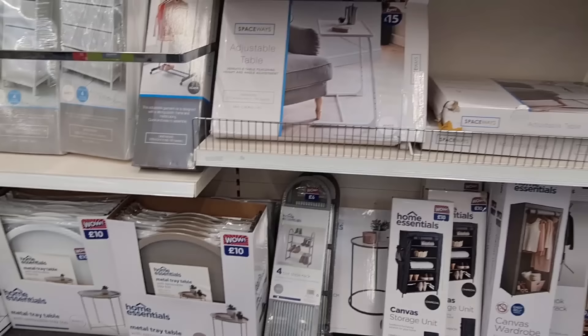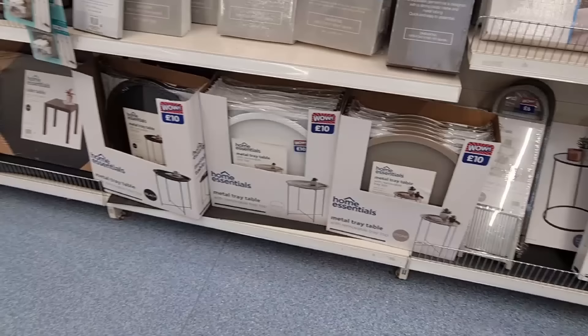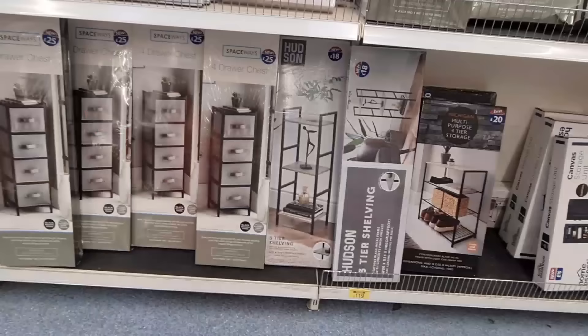My cat likes to sit on my lap and I literally cannot work — that would actually be quite good and handy. They've got a stone and white version of these metal tray tables with a removable tray top, and they've got black as well. Then four-drawer wide chest — £35 and a smaller one there for £25. A few other things — shoe racks, garment rails, floating shelves, more chests.